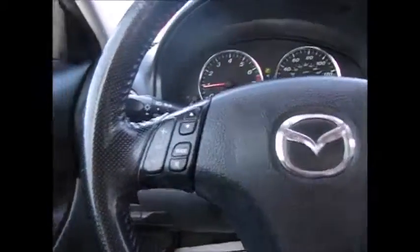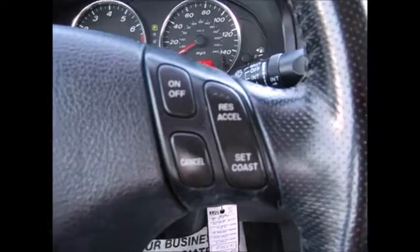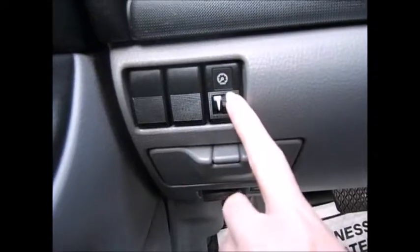On the steering wheel you have your volume controls on the left and your cruise control on the right. A little storage compartment over here with instrument panel dimmers.